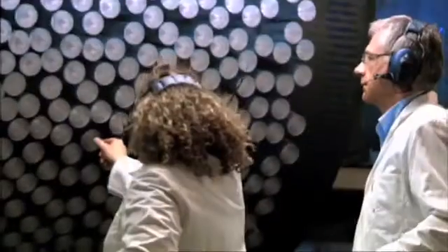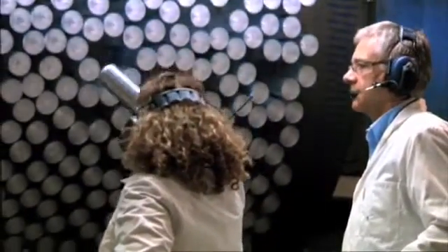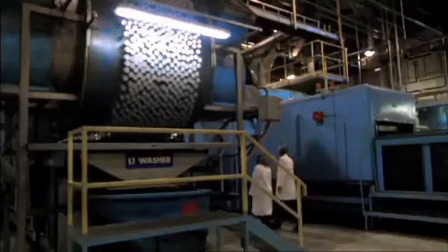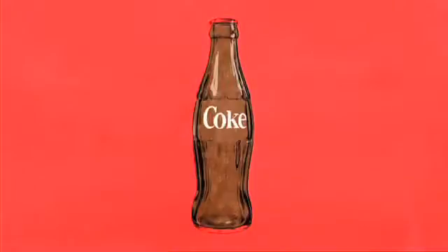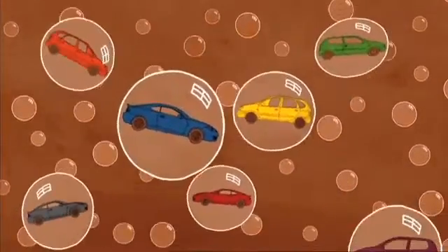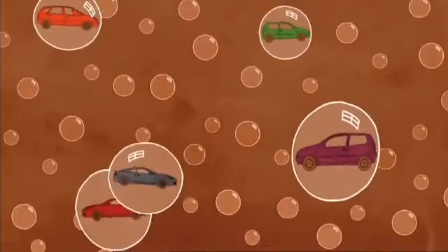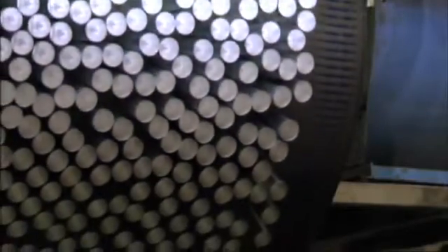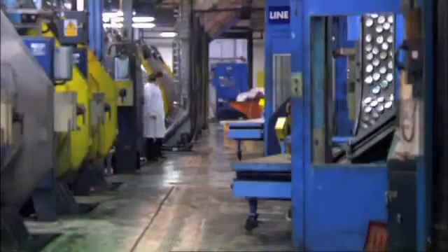Does it really make a difference? Reducing a bottle weight by 20% cuts CO2 emissions by about 2,200 tonnes a year. We're actually taking the equivalent of 1,000 cars a year off of the road. We've got to do a lot more but we are making really good strong progress.